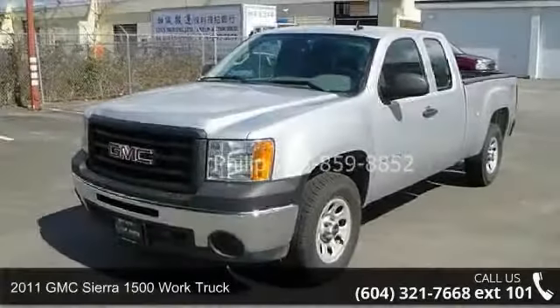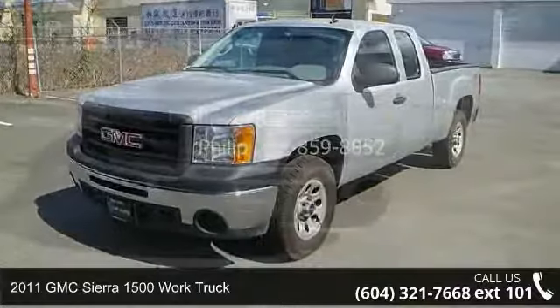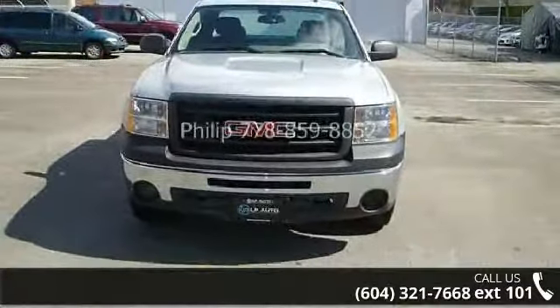Check out this 2011 GMC Sierra 1500. If you are looking for an automobile with great features, look no further.